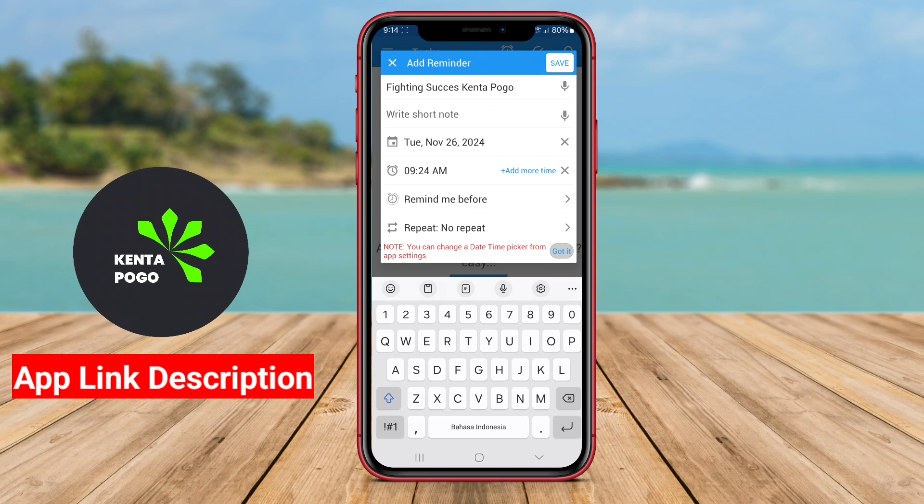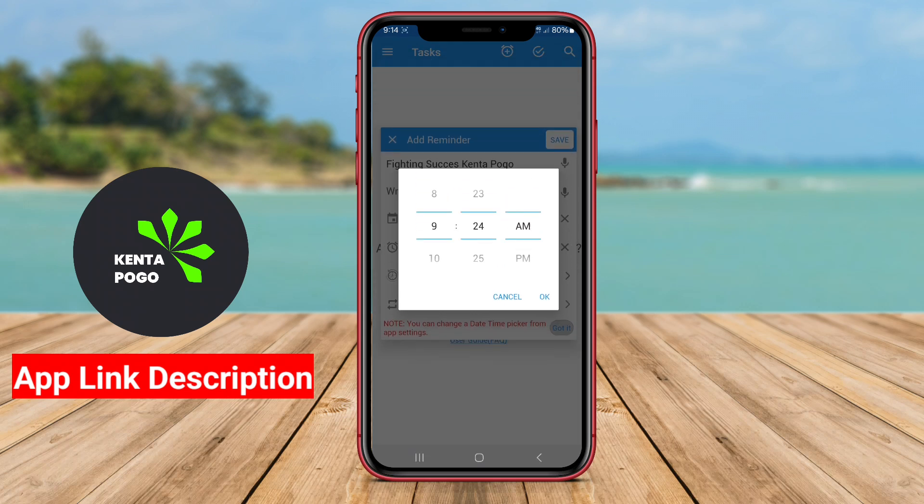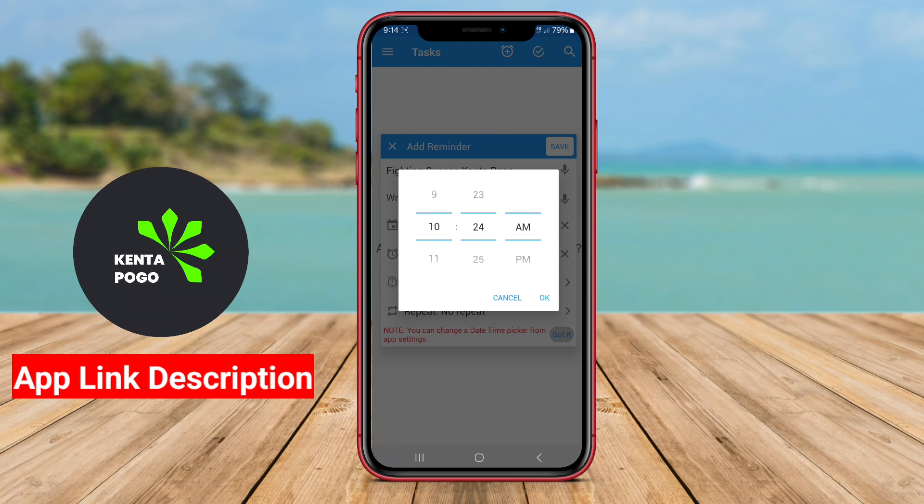Customization options for reminders are essential, allowing users to choose how and when they want to be alerted, which can be tailored to fit their unique preferences and habits.